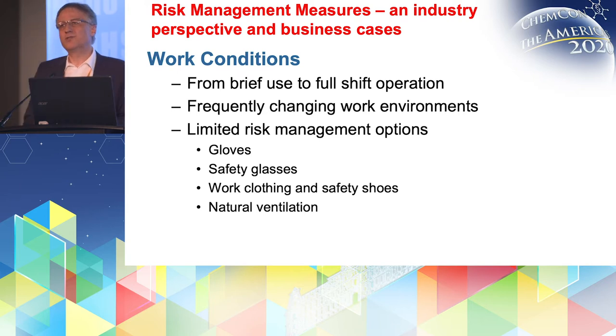The work environments under which these products are used are often very frequently changing — it can be outside with different weather conditions, it can be inside, it can be small rooms, it can be large rooms. So it's very different from industrial uses where you usually have a specific setting that you can assess individually.